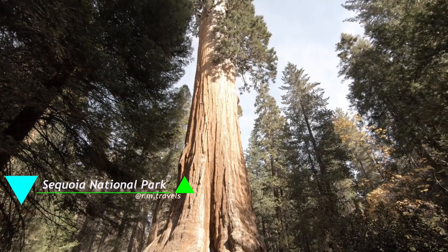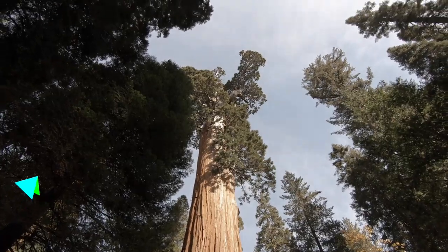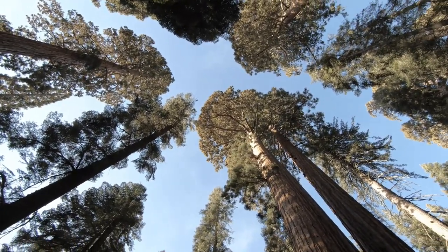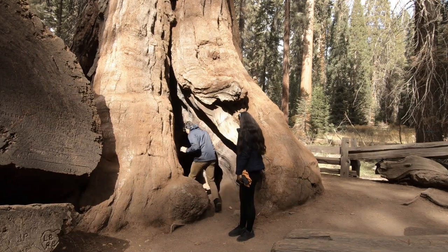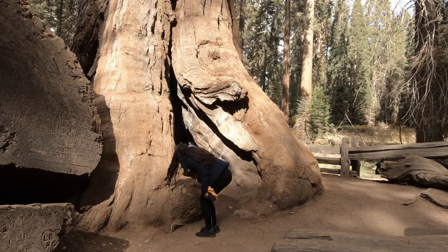Speaking of Sequoia National Park, you've got to go see the General Sherman Tree — the third tallest tree in the world, standing 275 feet tall and 36 feet wide. It's huge. A lot of the trees here are really big, and when you're there you actually feel really tiny. It's beautiful to see those trees in person, so I highly recommend going.